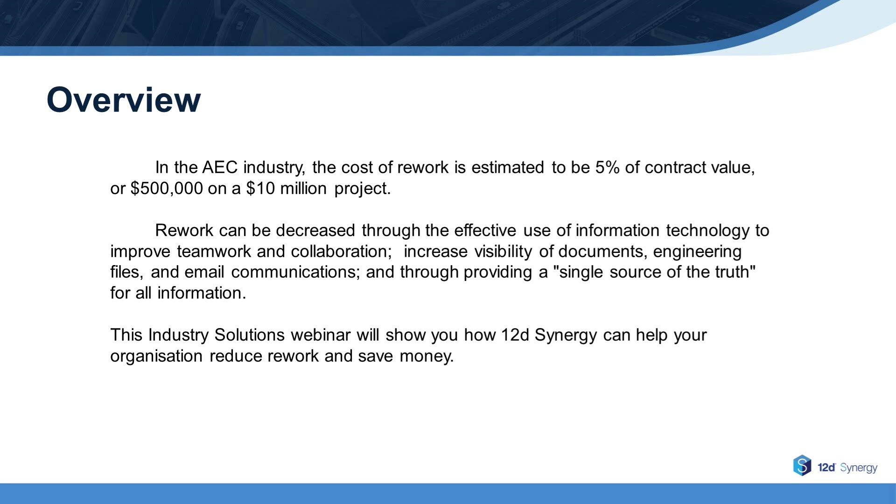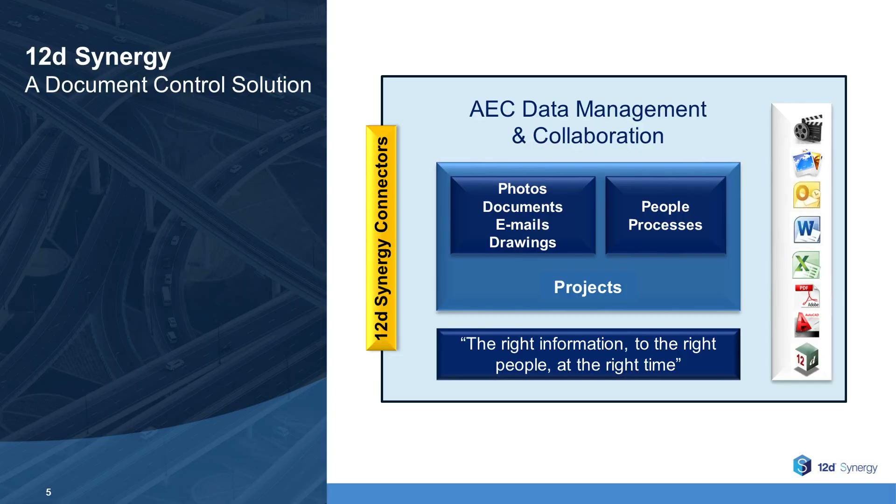Thanks very much, Lisa, and good afternoon, everyone. Before I begin today's webinar on rework, I would like to take a minute to tell you about 12D Synergy. 12D Synergy enables companies to get control over their data and documents.